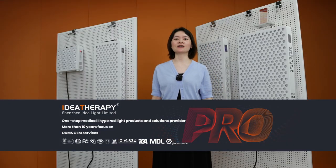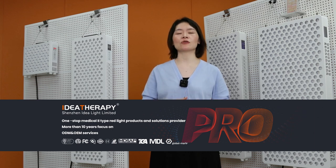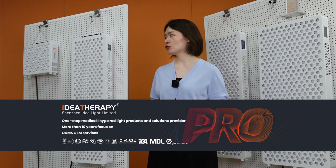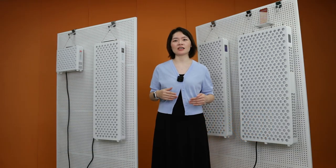Hello everyone, Nico here. We are a factory focused on red light therapy products for more than six years. During those six years, we have already released four generation models into the market. Today I would like to introduce them one by one so you know what the difference is between those generations.